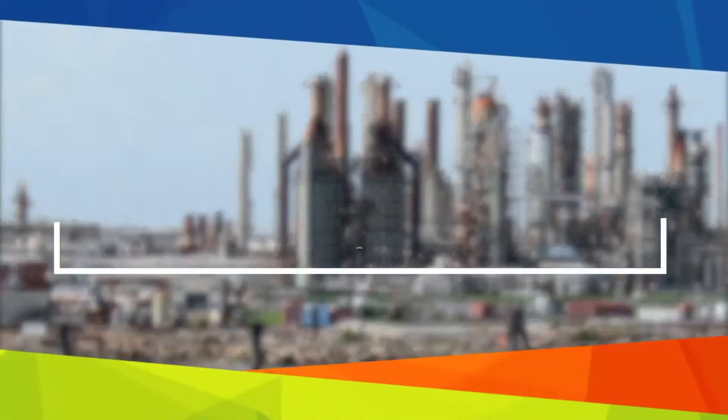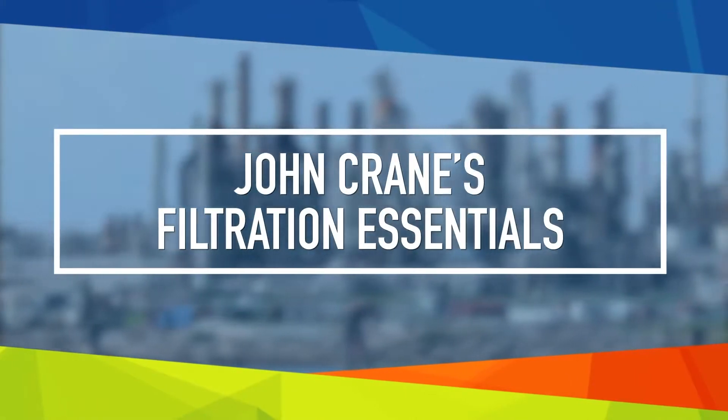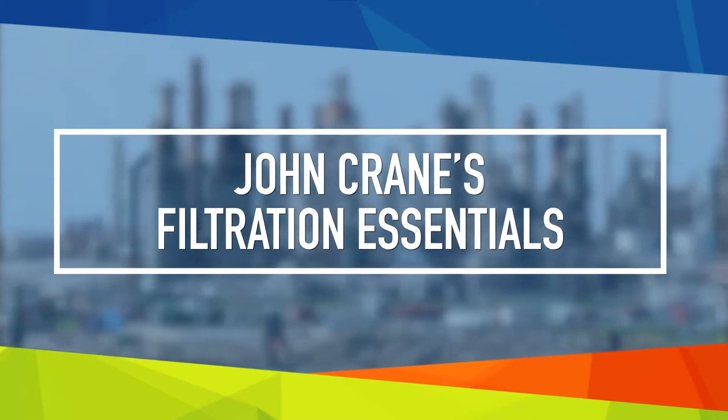My name is Jeroen Huizinga and within John Crane I'm responsible in the filtration product line for product marketing and business development, which is a double role. On one side focusing on the products, the trends, and new deliveries, and on the other side around the market and the customer base, discovering what is required next and translating that into the business.